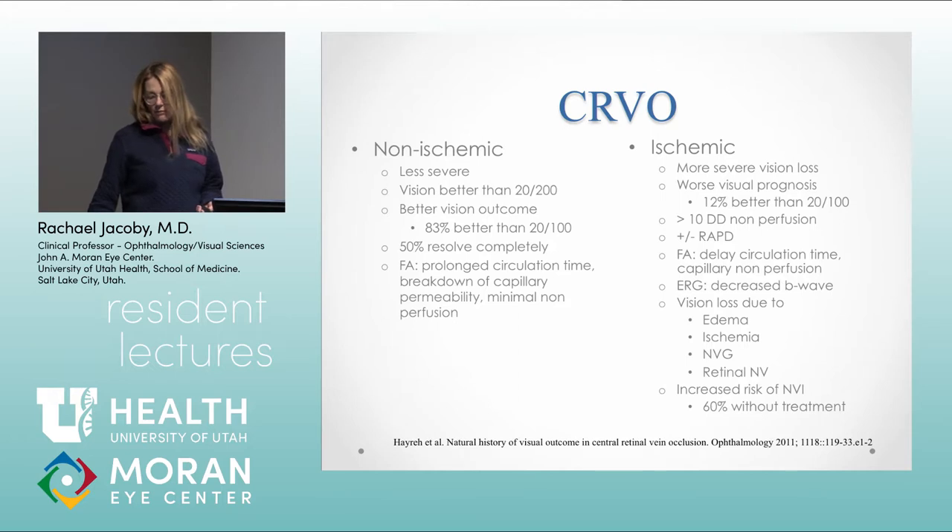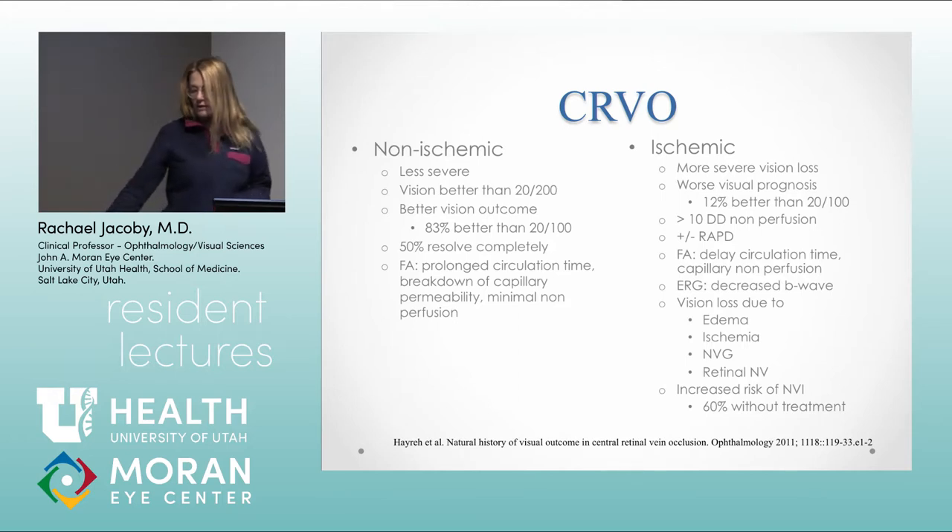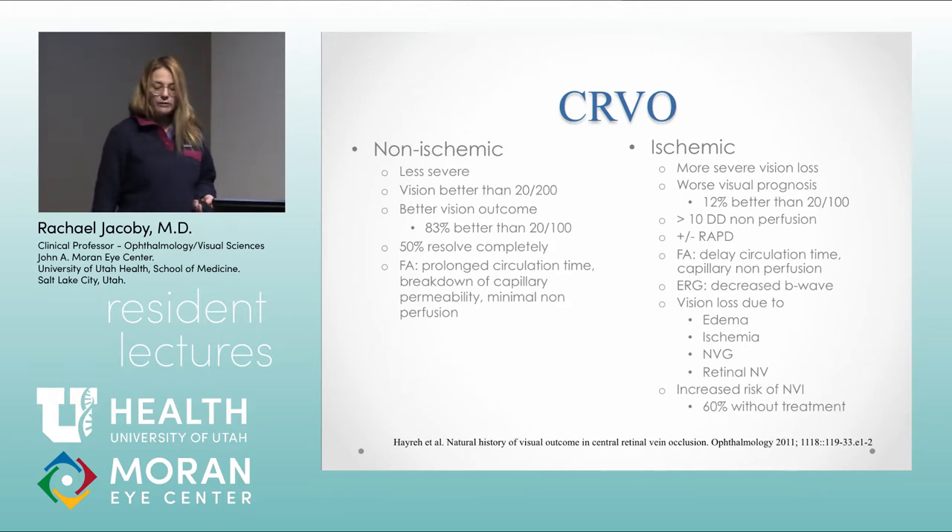On fluorescein, non-ischemic CRVO shows prolongation of retinal circulation time, leakage from breakdown of capillary permeability, but really minimal non-perfusion — compared to the ischemic CRVO. With ischemic CRVO, they'll have worse vision at presentation and at follow-up, more than 10 disc diameters of non-perfusion on fluorescein angiogram, often an afferent pupillary defect, and vision loss due to ischemia, edema, and neovascular complications.